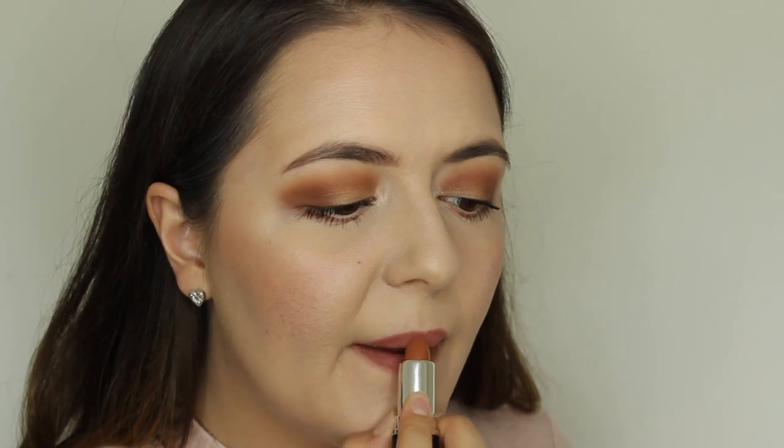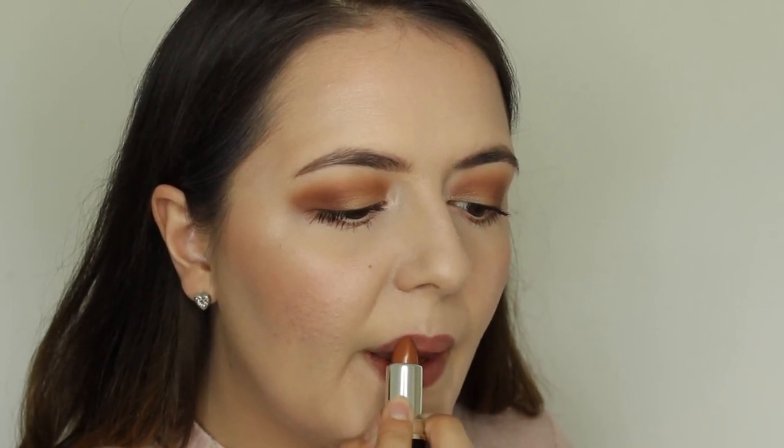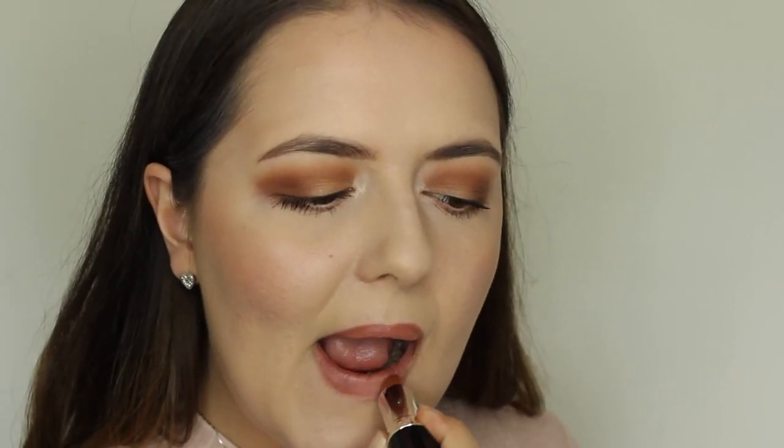This next one is called Naked Beauty, which is again kind of a peachy-brown toned nude. Like the last one, I don't feel like this shows up on my skin that well, but it's still okay if I'm going for a really natural look.